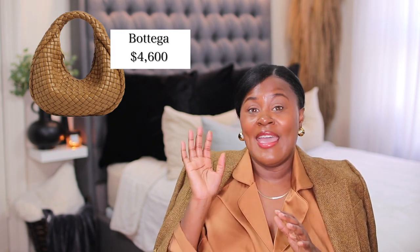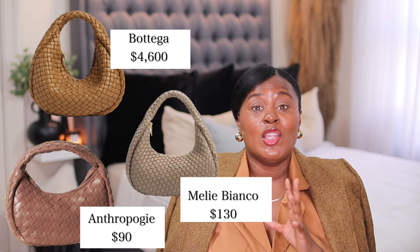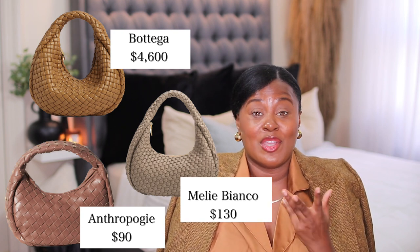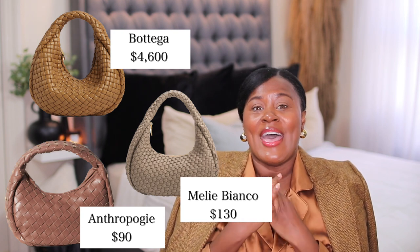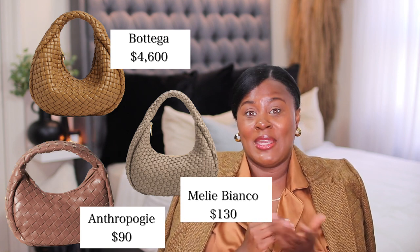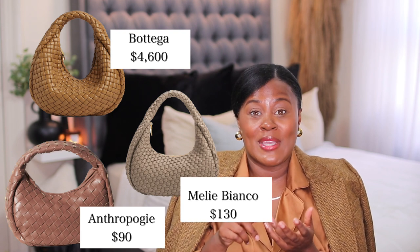Staying with Meli Bianco, they have another fantastic dupe for this Bottega bag, which is somewhere between four and five thousand dollars. It's adorable but also expensive. This one from Meli Bianco is so much cheaper and looks so much like the Bottega bag — a really good option. They also have a good dupe to this bag at Anthropologie, which looks very similar. These three are different price points but definitely a similar vibe.